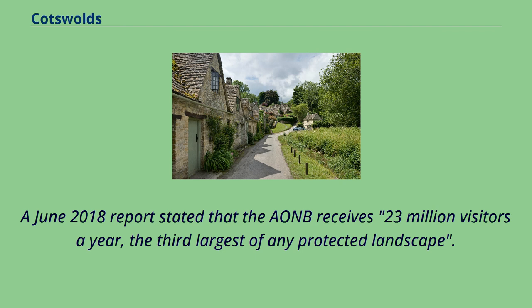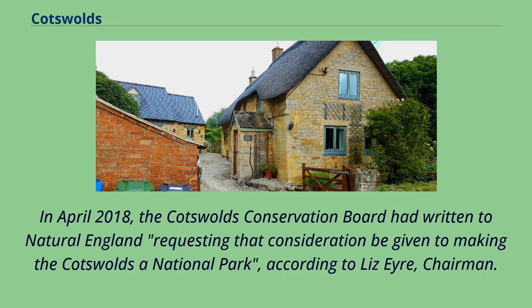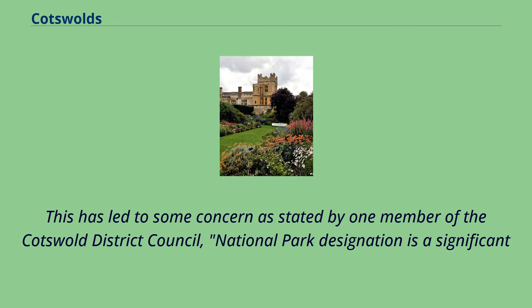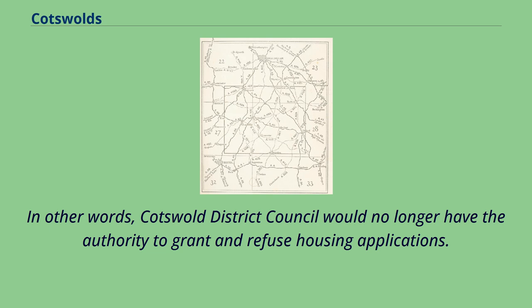A June 2018 report stated that the AONB receives 23 million visitors a year, the third largest of any protected landscape. Earlier that year, Environment Secretary Michael Gove announced that a panel would be formed to consider making some of the AONBs into national parks, with the review set to file its report in 2019. In April 2018, the Cotswolds Conservation Board had written to Natural England requesting that consideration be given to making the Cotswolds a national park, according to Chairman Liz Eyre. This led to some concern, with one member of the Cotswold District Council stating that national park designation raises the prospect of key decision-making powers being taken away from democratically elected councillors — in other words, Cotswold District Council would no longer have the authority to grant and refuse housing applications.